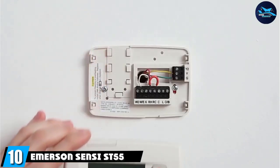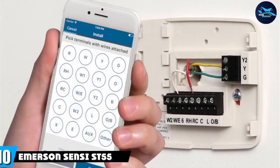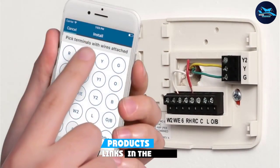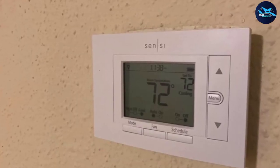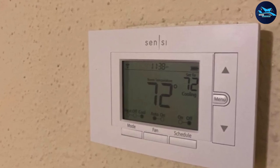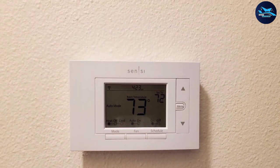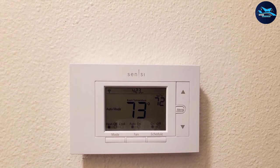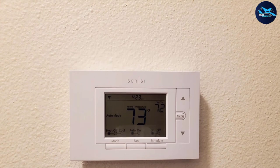Finally, the number ten position is dominated by the Emerson Sensi SD-55. Emerson's SD-55 looks like your standard thermostat with buttons on its side and bottom to control the temperature in your home. However, it is considered a smart thermostat because of features like compatibility with other devices and control through a mobile app. Compared to the other smart thermostats in this review, the Emerson Sensi SD-55 is the most affordable.